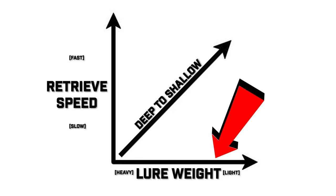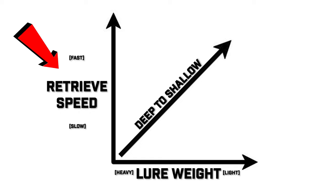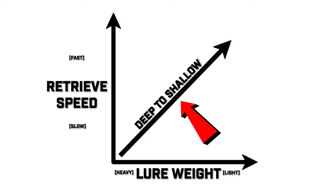There may be some confusion about whether your spinnerbait or chatterbait is too heavy or too light, or whether you're reeling too slow or too fast. Check out this graph: on the x-axis is lure weight from heaviest to lightest, and on the y-axis is retrieve speed from slowest to fastest. The line depicts the depth your lure is being retrieved — farthest left being the deepest, farthest right being the shallowest. A heavy moving bait retrieved at a slow speed puts it deep in the water column, while a lightweight lure at a fast retrieve gets it high up in the water column.